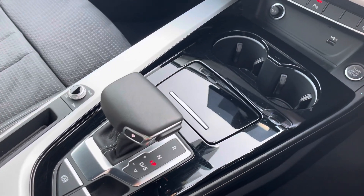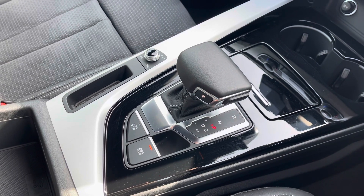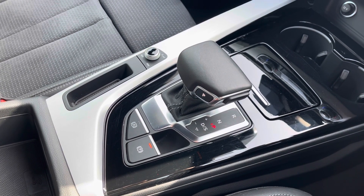Here we have keyless go, an automatic gearbox, and an electromechanical parking brake, making driving as easy as possible. This car comes with a minimum of one year's warranty as well as one year's roadside assistance. For more information, please contact us on 01254 668777 or enquire online. Thank you.